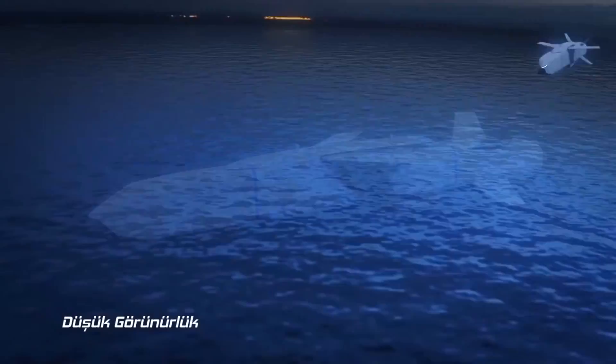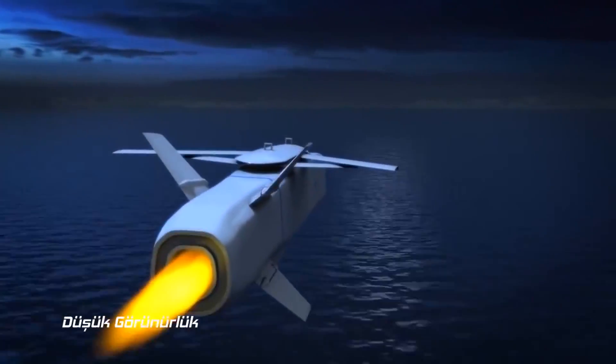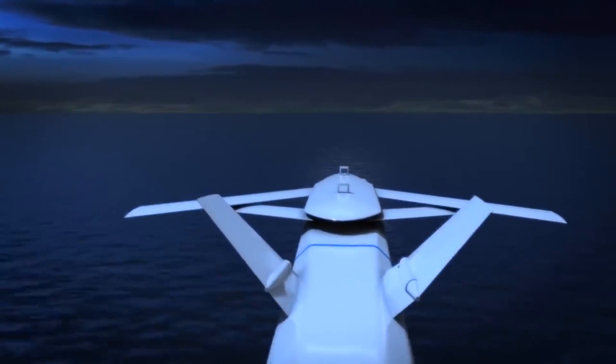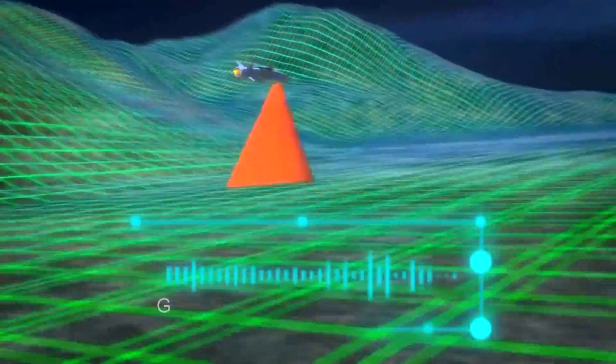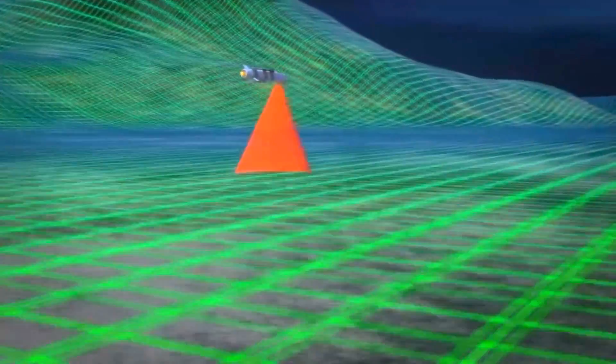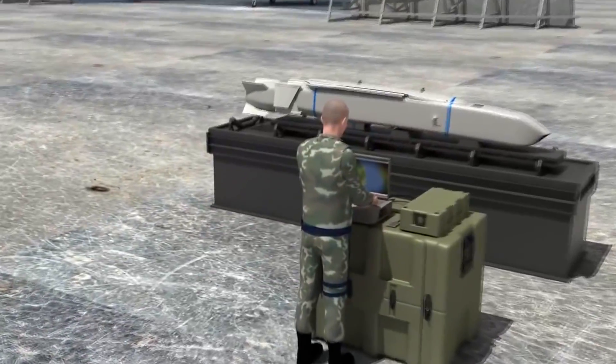After a missile has been launched from a warplane, its wings will open, allowing it to glide. Later on, its engines will start and the onboard computer will use its target coordinates along with GPS, INS, IIR and terrain reference navigation system to guide it towards a target. In the case of the guidance systems failing, a preset waypoint can be followed by the missile, which would be uploaded to the onboard computer before launch.